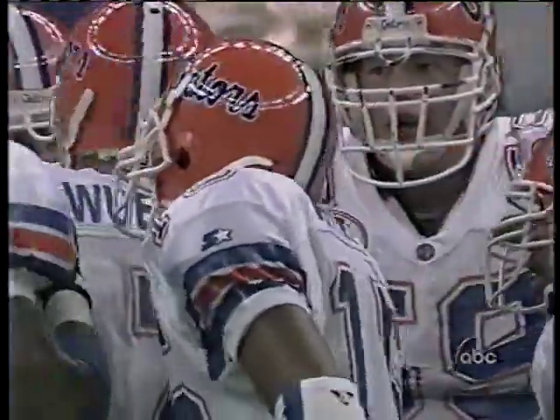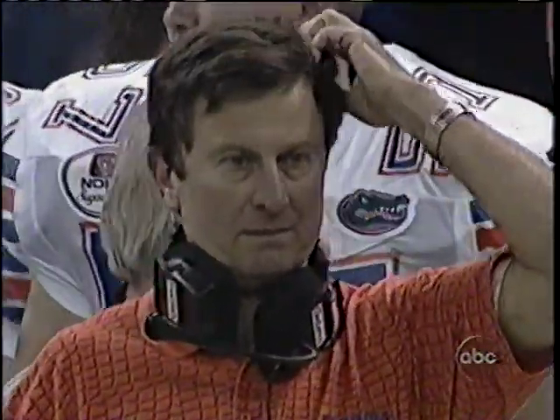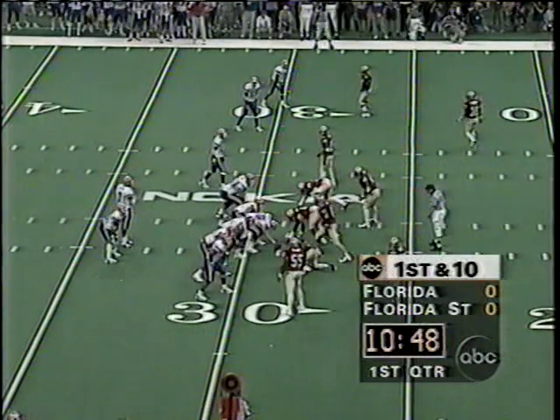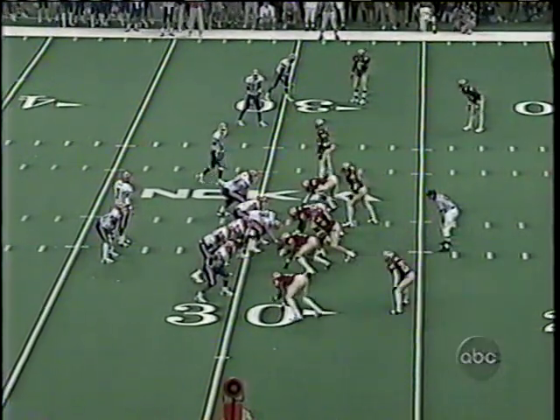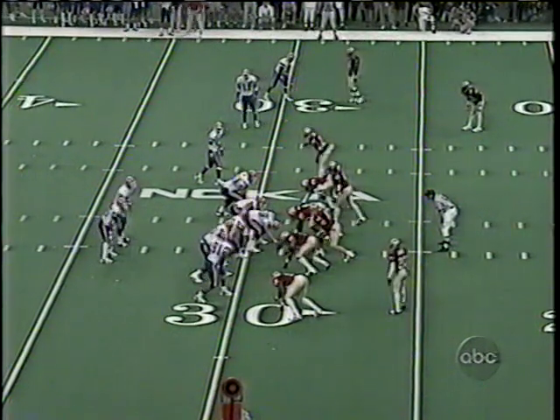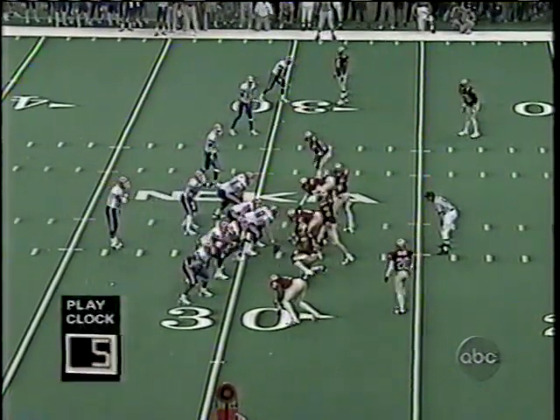Just getting underway in the Nokia Sugar Bowl at the Superdome in New Orleans, played just a little more than four minutes. It is first down, Gators, from the 29-yard line of Florida State.